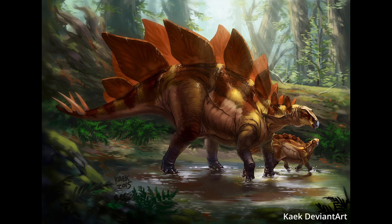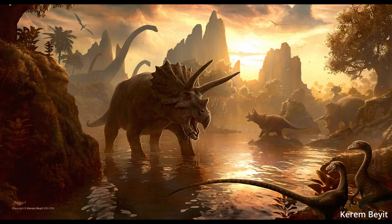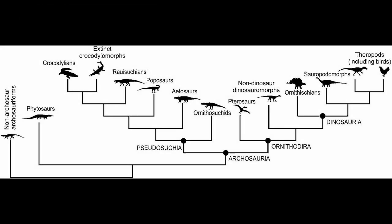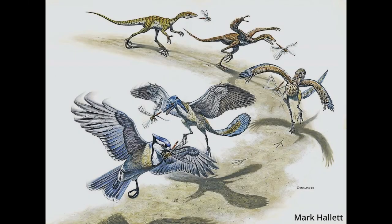By definition, dinosaurs were reptiles that lived during the Mesozoic era. They were primarily terrestrial creatures and had physical characteristics that were very different from other reptiles of their time. All dinosaurs are descendants of reptiles known as archosaurs, which split into two main groups: saurischia or ornithischia. All dinosaurs except birds became extinct at the end of the Cretaceous period, about 65 million years ago.